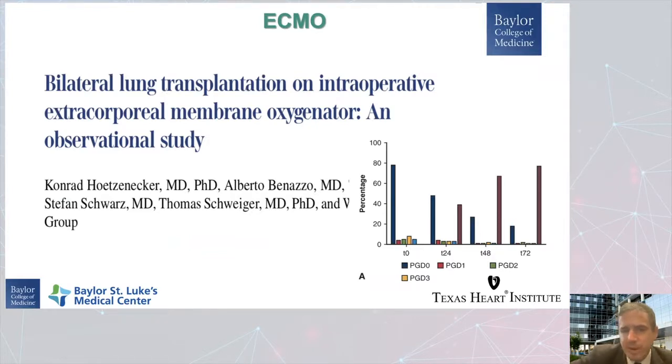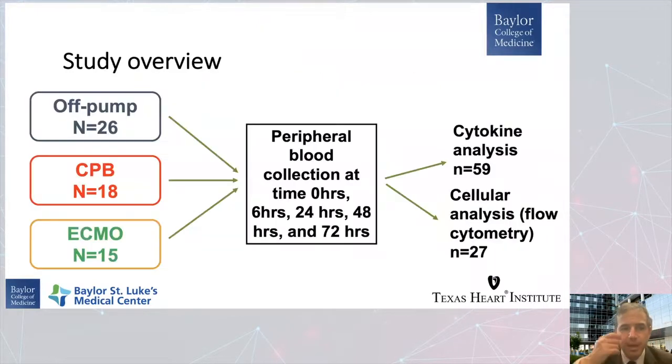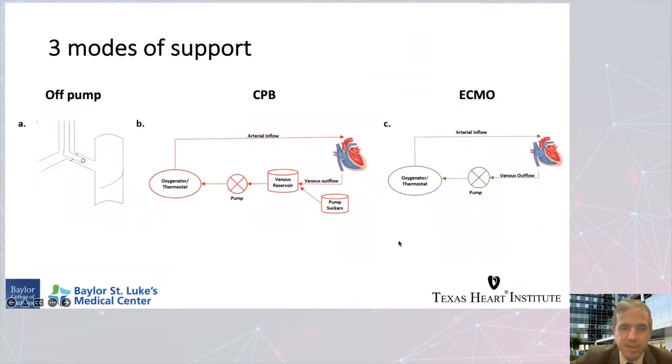We included 26 patients in the off pump group, 18 in the bypass group, and 15 in the ECMO group. We collected blood at many time points after the lung was implanted — so the circuit is no longer in play — at six hours, 24 hours, and 48 hours after the circuit. We looked at cytokines and inflammatory cell populations.